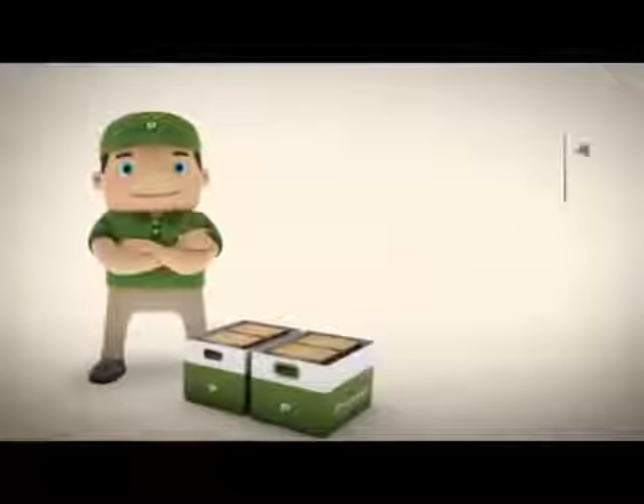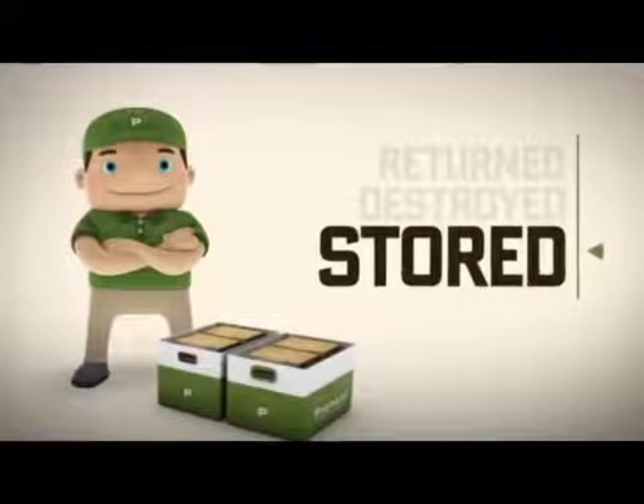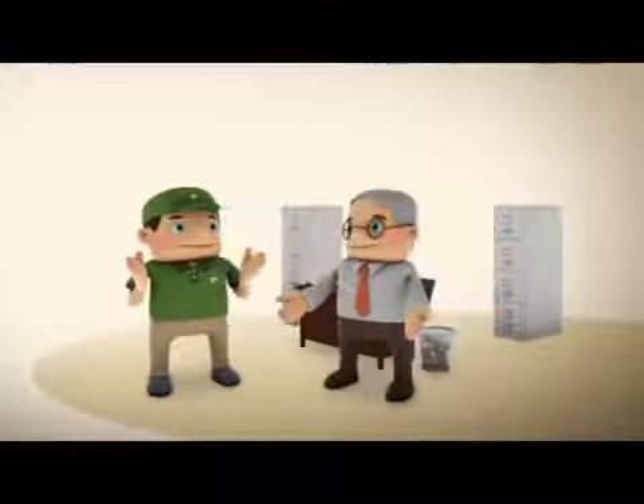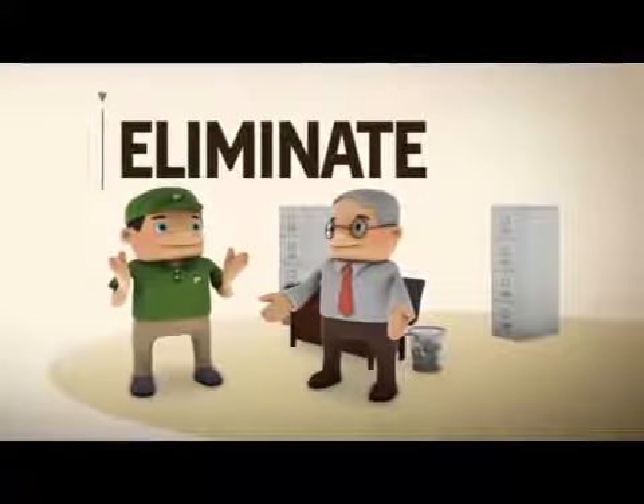Your original paper files can then be returned, destroyed, or stored securely in Pioneer's off-site facility. Once complete, Pioneer will work with you to improve or eliminate the process that made you a slave to paper in the first place.